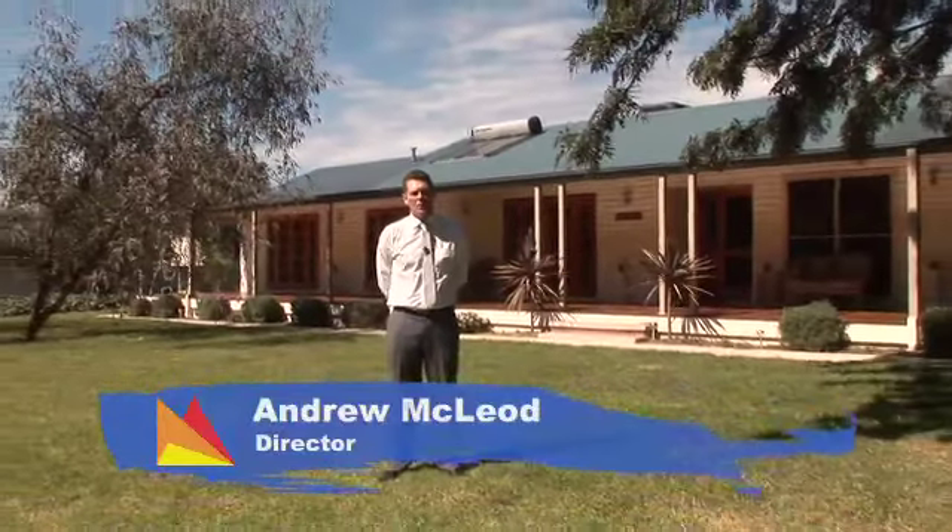Hi, I'm Andrew McLeod from Fitzpatrick's Real Estate and welcome to 24 Kiambar Avenue, Lake Albert, Wagga Wagga.